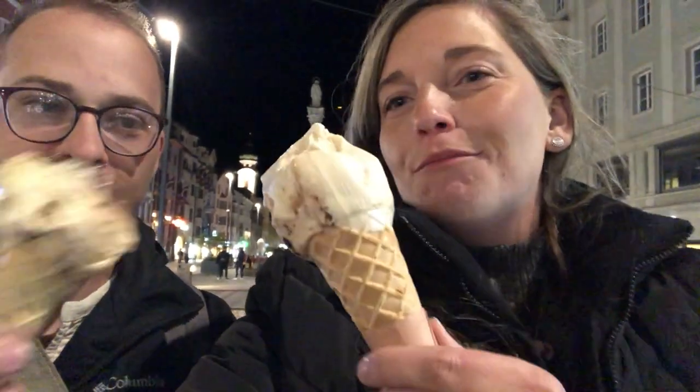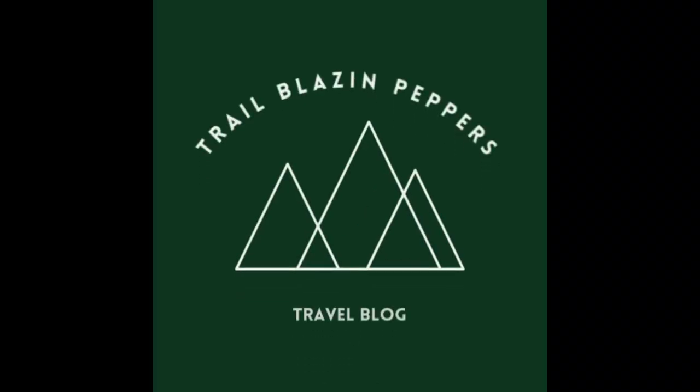We're going to check out Neuschwanstein Castle next. We know we just said goodbye, but we really want to talk about how good this gelato is — it's called Tomaselli. It is the best gelato we've had, absolutely the best. It's not icy — it tastes pretty much like soft-serve ice cream but more rich. Thanks for watching, don't forget to like and subscribe!